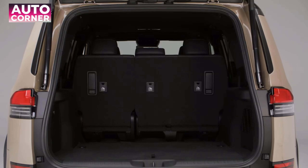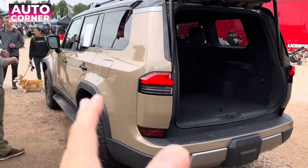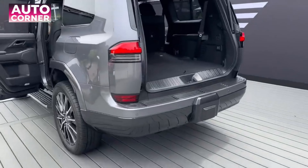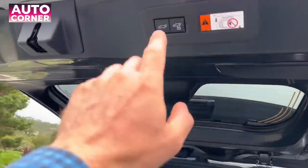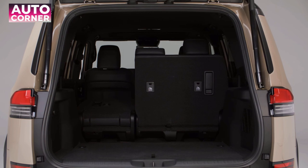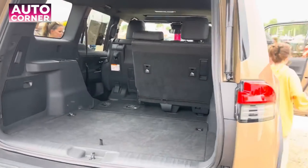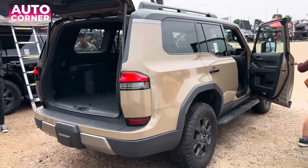Luggage space in the second and third rows has been improved compared to the previous generation, and when the third row is folded down, it can accommodate up to 5 suitcases. Two storage spaces for small items have been added under the cargo area, along with a 120V AC inverter for additional power needs. The 2024 GX comes standard with a 10-speaker premium surround sound system, with a 21-speaker Mark Levinson surround sound available as an option.